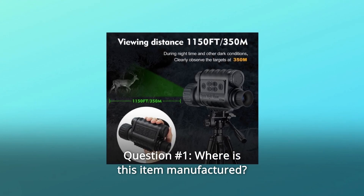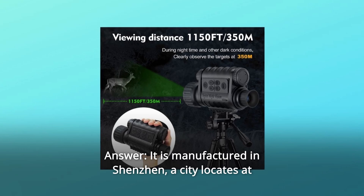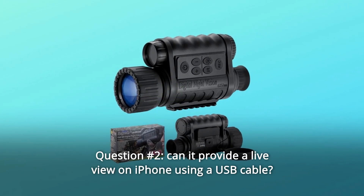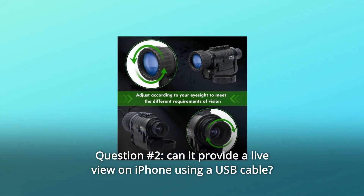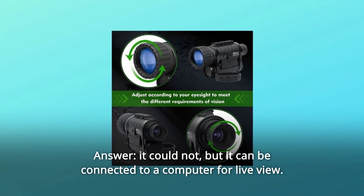Some common questions. Question 1: Where is this item manufactured? Answer: It is manufactured in Shenzhen, a city located in Guangdong Province, China. Question 2: Can it provide a live view on an iPhone using a USB cable? Answer: It cannot, but it can be connected to a computer for live view.